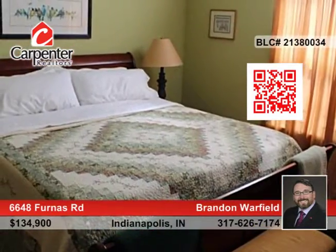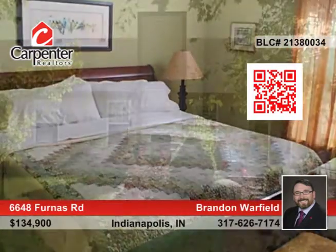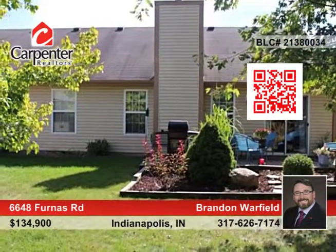The master suite also has soaring ceilings as well as a large walk-in closet and crown molding. The private backyard is partially fenced and offers a shed for added storage.